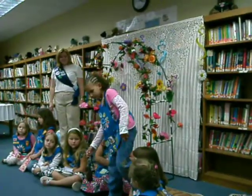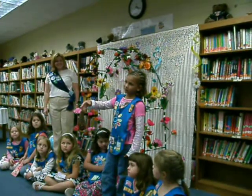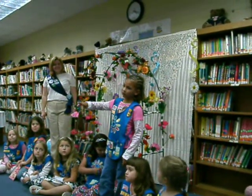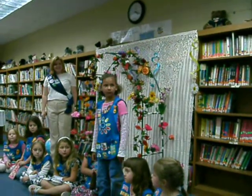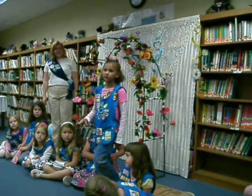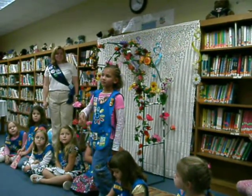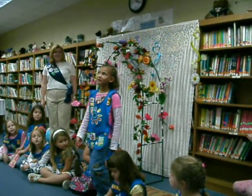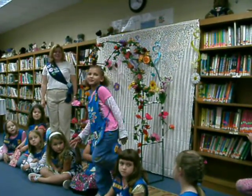Tell us about bird feeders. We make bird feeders on pine cones and then hung them up near our houses or at the schools. And what else do we make bird feeders from? We use pine cones and something else. Do you remember slices of a certain type of fruit? The orange slices.